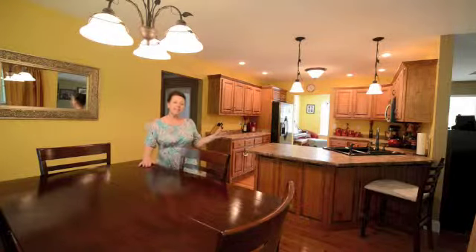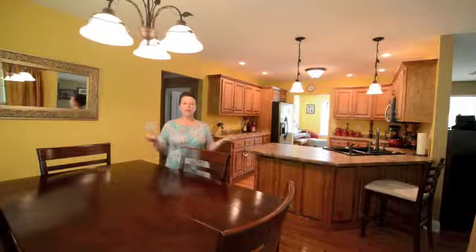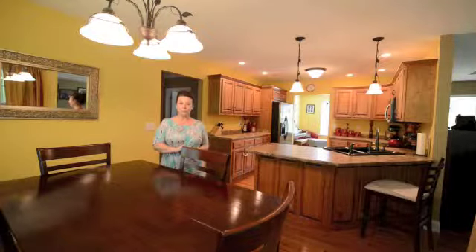The kitchen itself features beautiful custom-made maple cabinets, also has a specialty type sink, and lots of lighting options — the stationary lighting, the canned lighting, the pendant lighting. It also has stainless steel appliances.